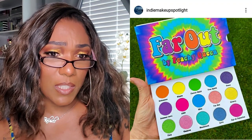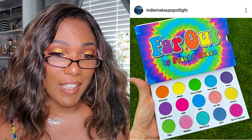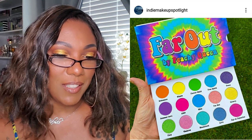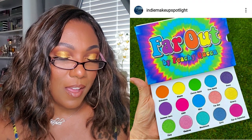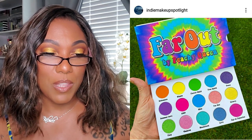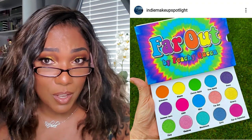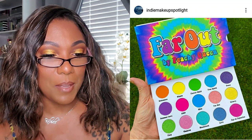It looks like Peachy Queen has a new eyeshadow palette out called the Far Out Palette. It's pretty - some really pretty bright spring Easter-type colors to me, very bright. I don't think I'll be picking it up though, because Peachy Queen has been a little bit hit or miss with a couple of their palettes. I'll check out a few reviews and see what's going on, but I personally won't be picking this up. It's actually a really cute palette - I like the whole tie-dye theme.